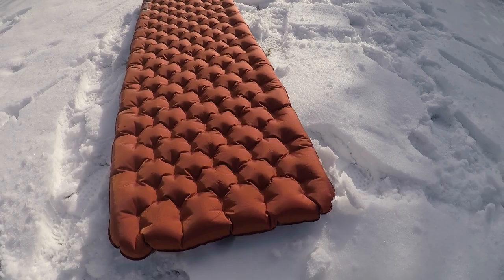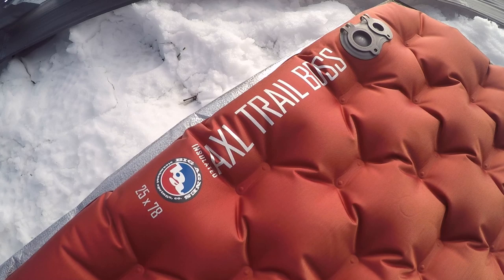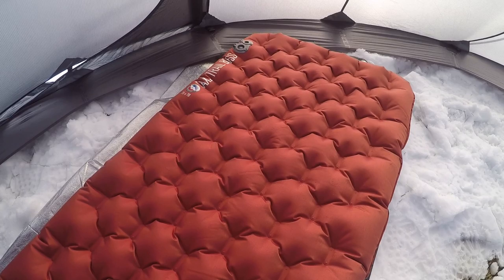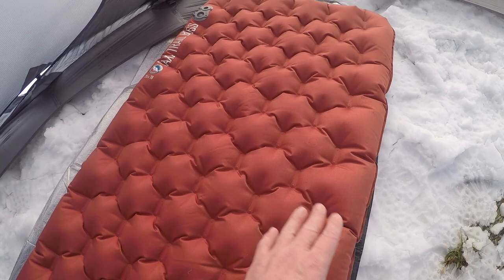The pad I'm using this season is the Insulated AXL Trail Boss, again by Big Agnes. This is actually the wide long. I did want a little bit wider pad to help without rolling off. I can sacrifice a little bit of weight in the wintertime because I'm either going to share the load with another backpacker as far as shelter goes, or I'm going to have something like a sled, or simply car camp — so weight makes less of a difference to me.